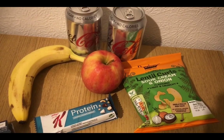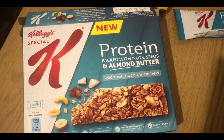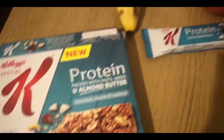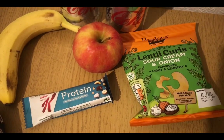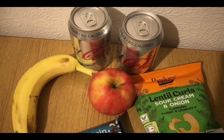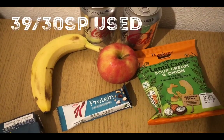These are my evening snacks for eight smart points. I've got some Kellogg's protein pack with nut seeds and almond butter from Heron — four smart points. I've got lentil curls from Aldi for three smart points. I've got an apple and banana for zero, and two cans of diet Coke for zero. I'm ending the day on 39 of 30 smart points.